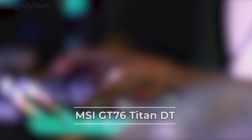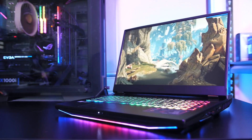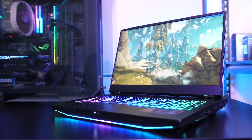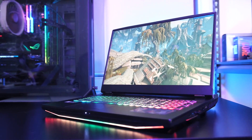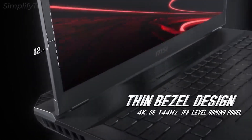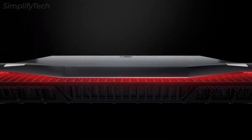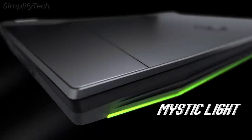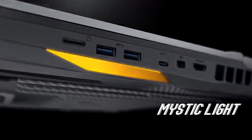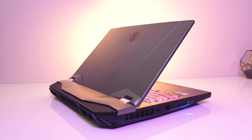Next in the list is the MSI GT76 Titan DT. This is a workstation with a desktop-class Intel 10th generation Core i9 CPU that can run at speeds of up to 5 GHz, which is pretty insane. It features the NVIDIA GeForce RTX 2080 Super GPU, which should be enough to handle even the most demanding games. The 17.3-inch display comes with a Full HD resolution and a 300 Hz refresh rate.